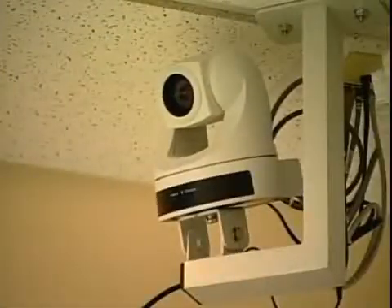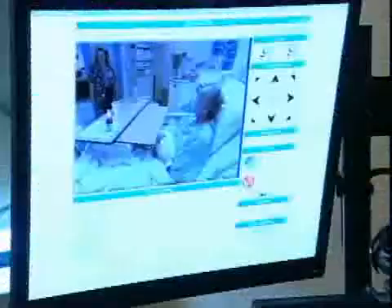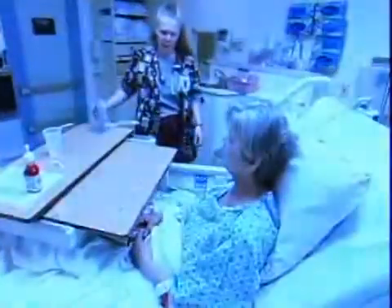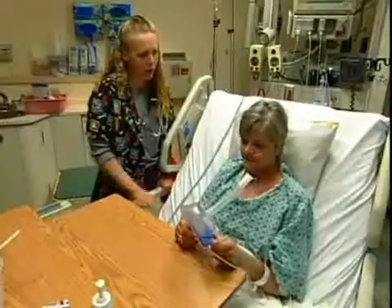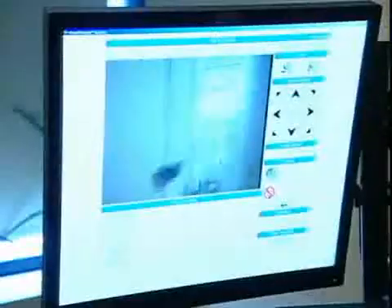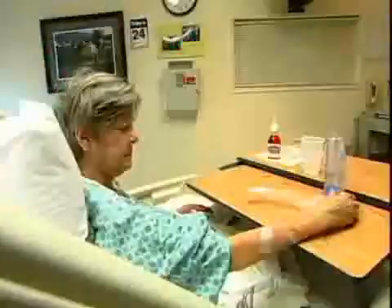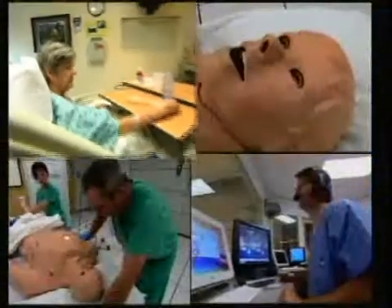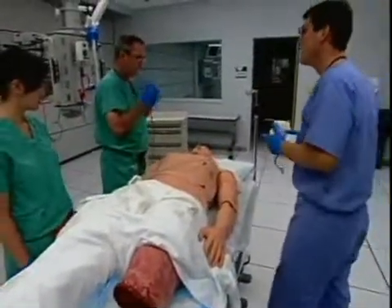And it's not just what is said in the hospital, but what is seen that's making a difference. Cameras in the ICU are keeping a close watch on patients. Specially trained nurses in a control room monitor the cameras 24-7. The system can read vital signs and warn nurses on duty if a patient is in trouble. Just a few new ways technology is helping to save lives. This is Jennifer Matthews reporting.